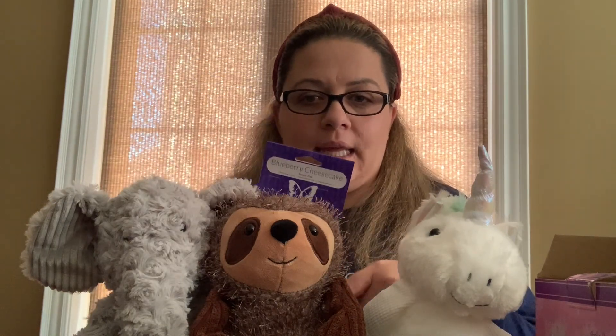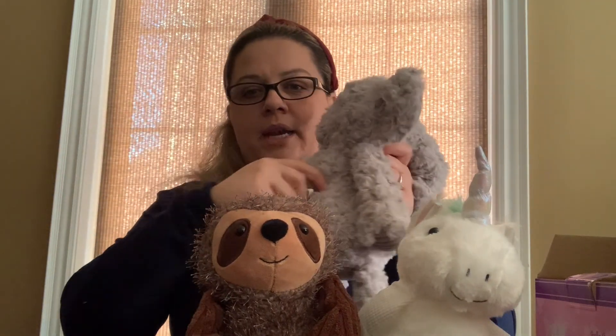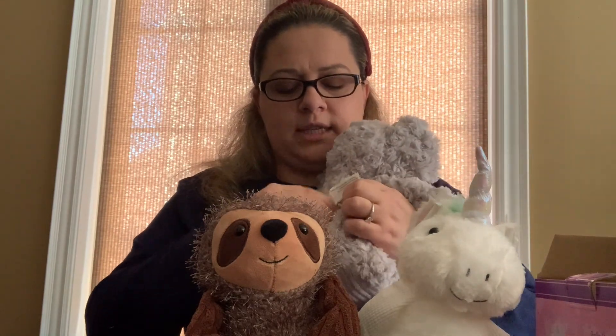With each buddy you buy you also get a scent pack to go with it. You can choose to put the scent pack inside the buddy. If you do not want the scent pack in your buddy for your child, that's okay — these scent packs are great for closets, drawers, cars, duffel bags, and there's a large variety of ways to use them. The scent pack goes in through the zipper on the back — you just shove it inside.